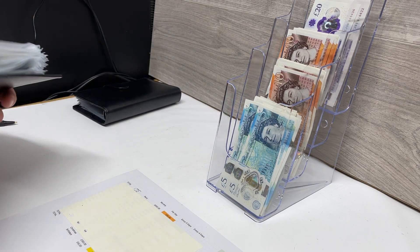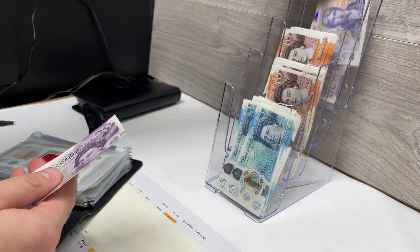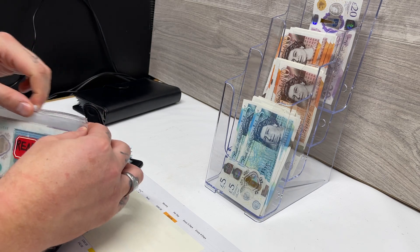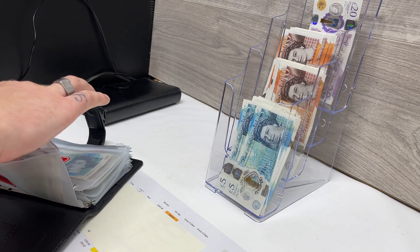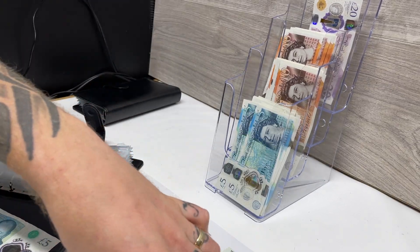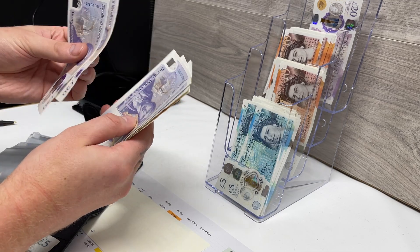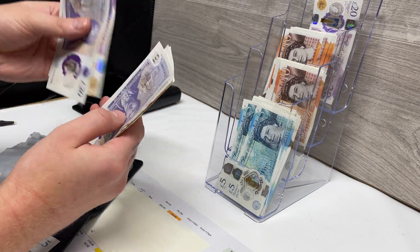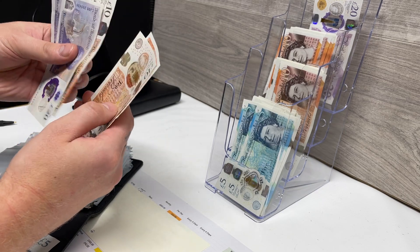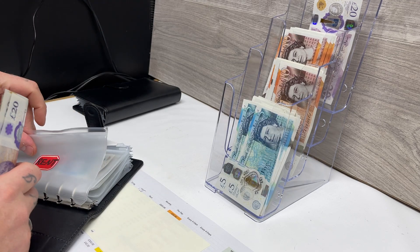We're going to start with the rent folder. We need to add £50 to the rent. That's now given us a total of £175 put back for the rent.